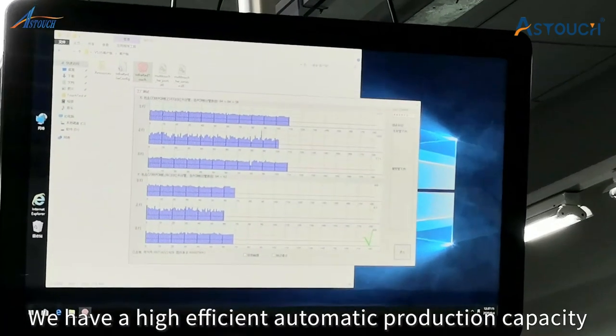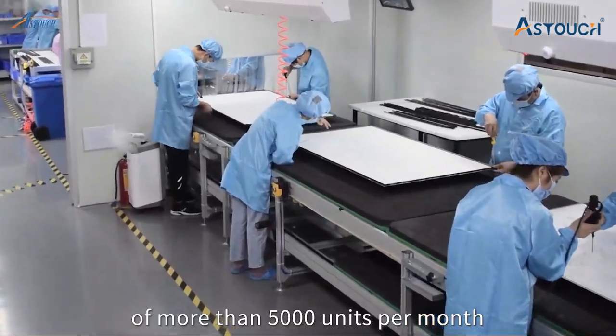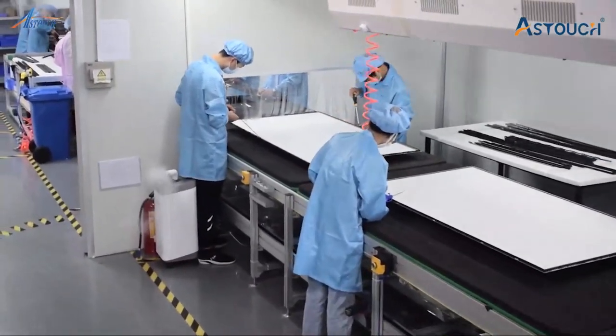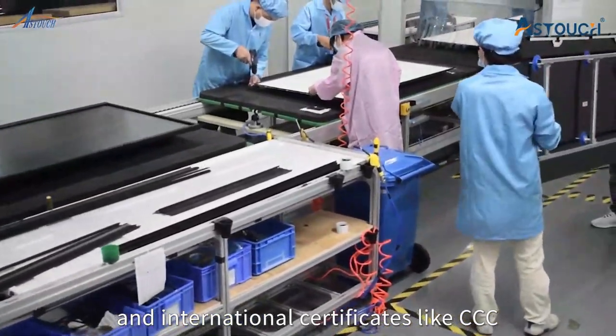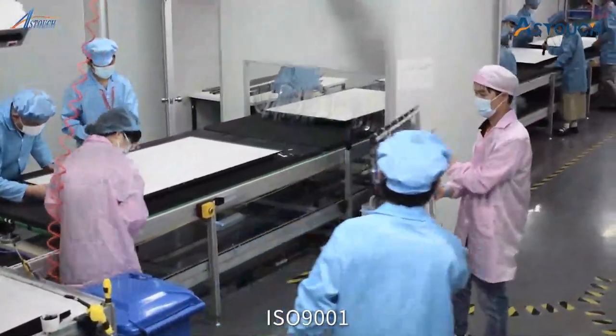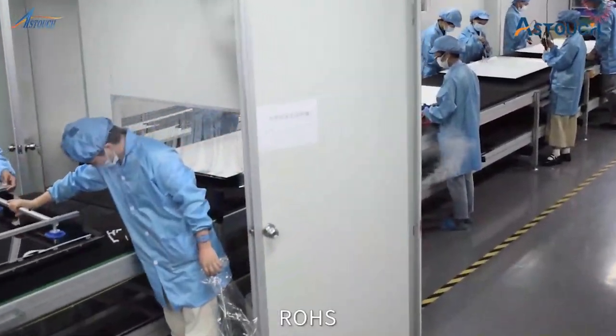We have a highly efficient automatic production capacity of more than 5,000 units per month. All our products have passed domestic and international certificates like CCC, ISO 9001, CE, FCC, ROHS, and CB.